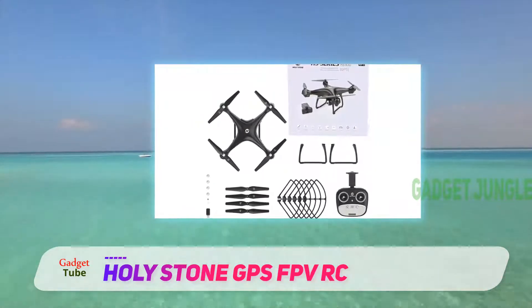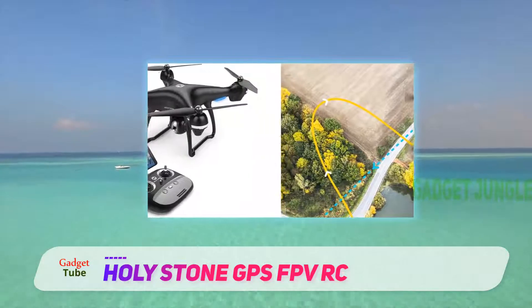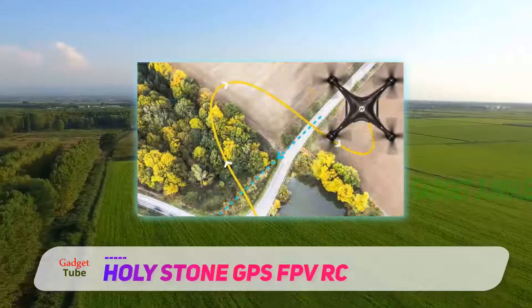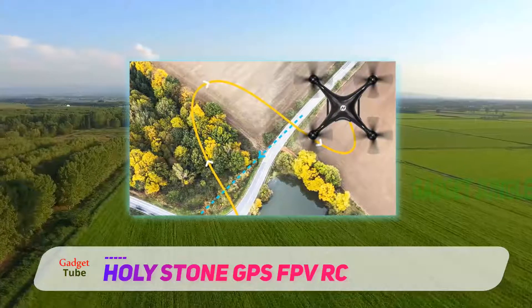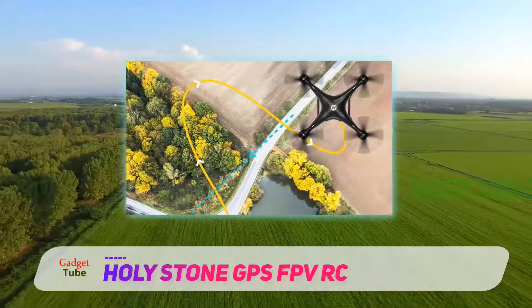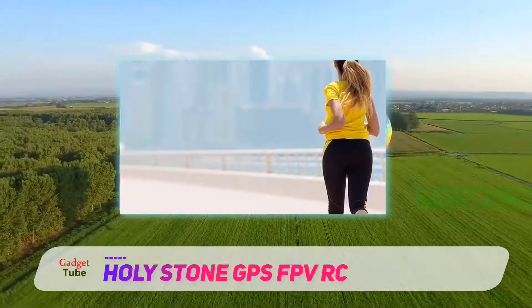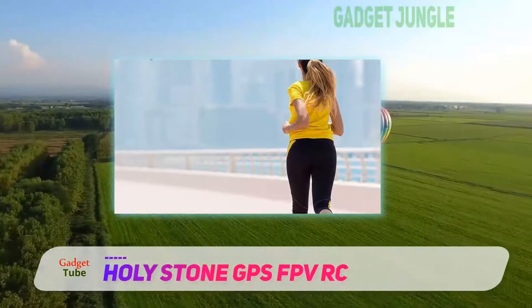Another feature that sets it apart is the GPS navigation embedded into it to provide better direction of the flight and exact location of the device. The advanced GPS system enables better direction to the drone and makes it easier for the flyer to know the exact location of it. The drone is designed in such a way that it returns to its origin as soon as the battery starts to run low.